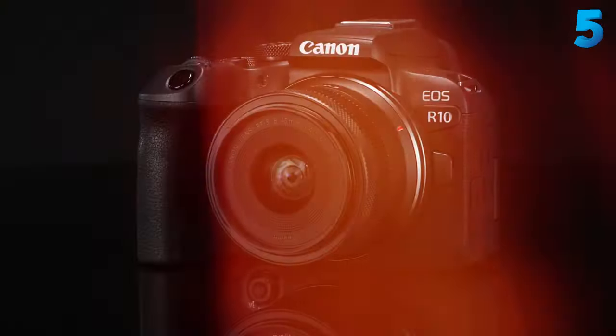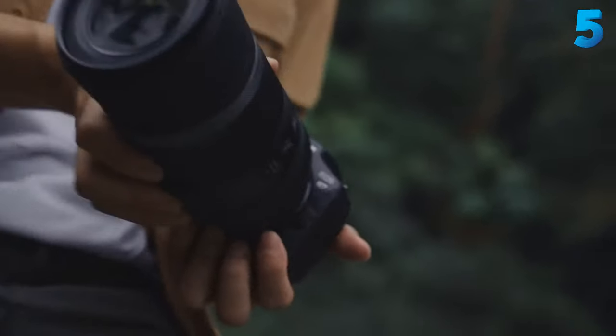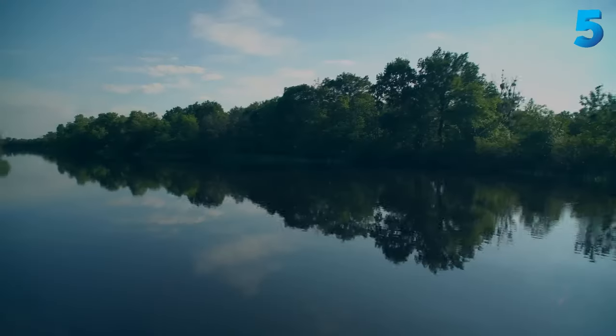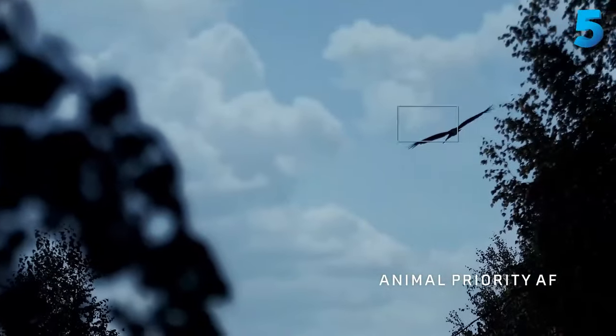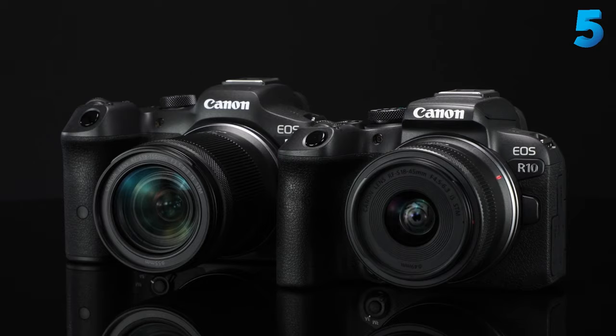Beginner or enthusiast, the best Canon camera models have plenty to offer. From entry level to professional, Canon has a model for every need and budget. We've put together this expert guide based on the results of our comprehensive reviews. We've tested Canon's top performers in every category and ranked our favorites in the list below to help you pick the right one for you.